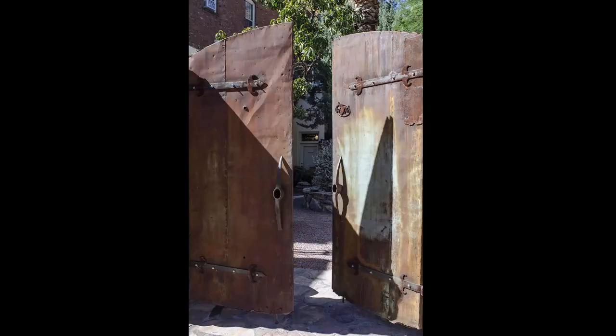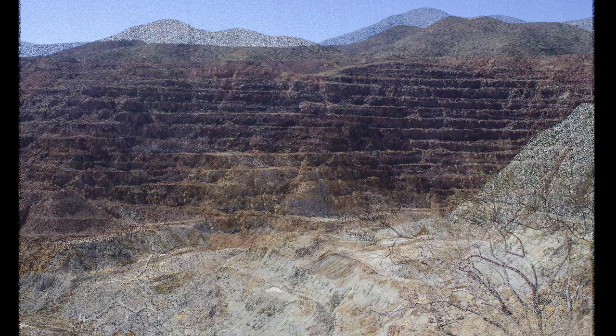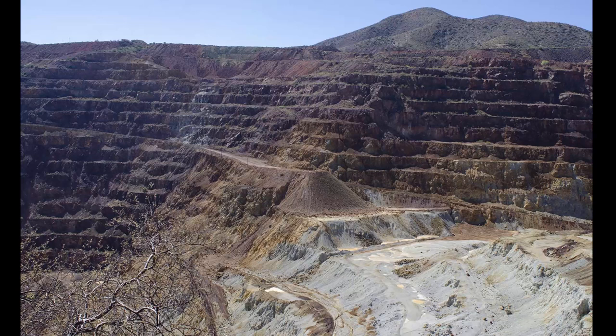As we closed the doors on our walk around Bisbee, we did drive out of town and around the corner to the Copper Queen Mine. This open-pit mine was responsible for producing all kinds of copper, as well as malachite, azurite, wolfenite, and that famous Bisbee blue turquoise.